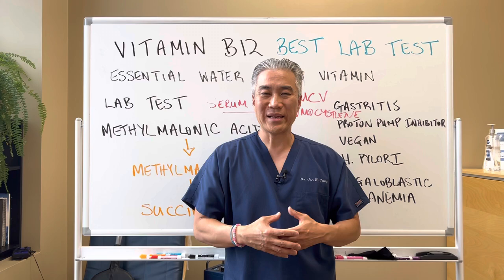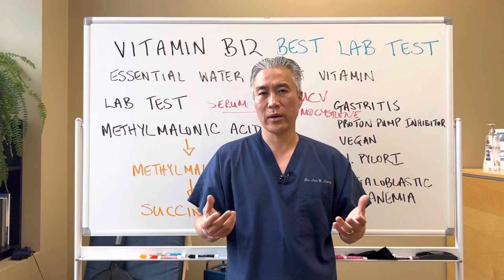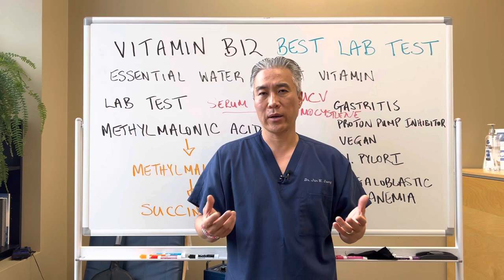I made a separate video on B12 and cobalamin with more detailed information there, so I'll link that video below. You can go ahead and watch that and educate yourself about B12. My name is Dr. Jin Sung — where clinical excellence meets excellent results. We'll see you guys next week on the healthy side. Have an awesome day.